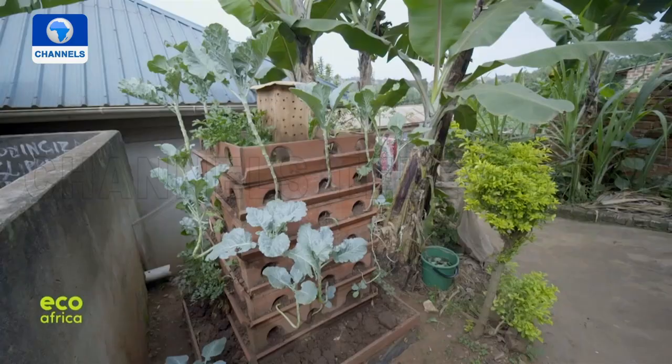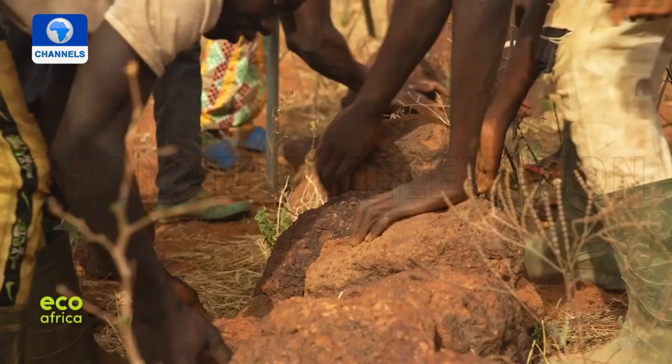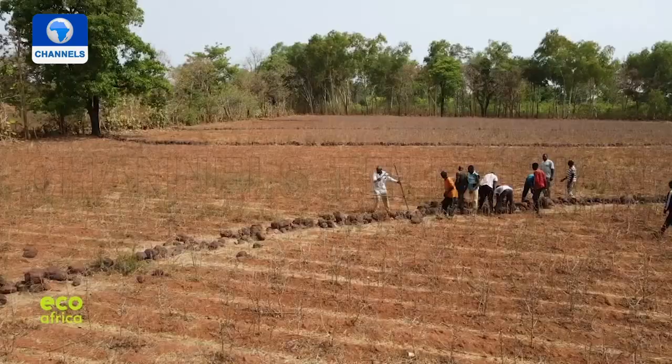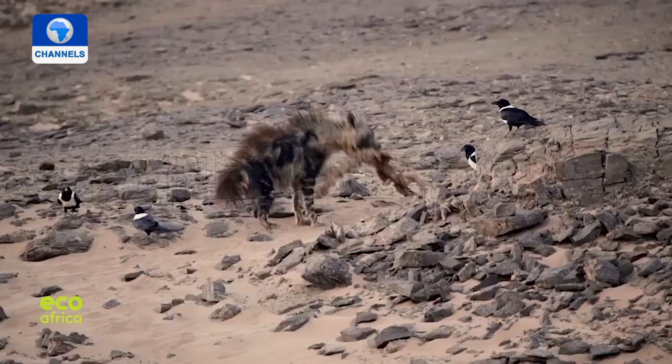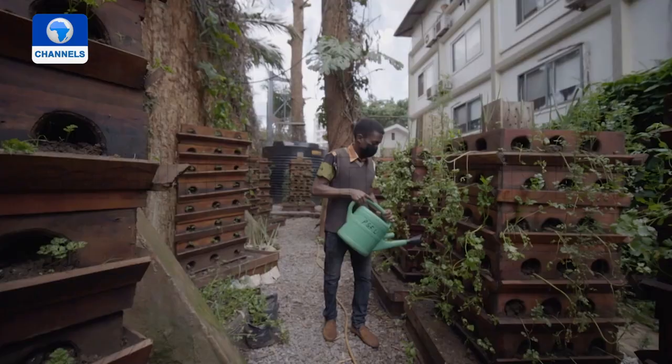Why vertical farming is good for cities. How large stones help preserve topsoil. And why hyenas in Namibia are worth protecting. We do start the program right here in Uganda. Like many cities in Africa, Kampala is densely populated. And as people continue to move to the capital, a lot of families end up living in cramped conditions. Now one man who grew up in an informal settlement himself is now helping others make the most of their limited space.